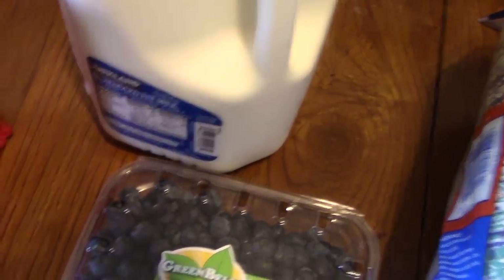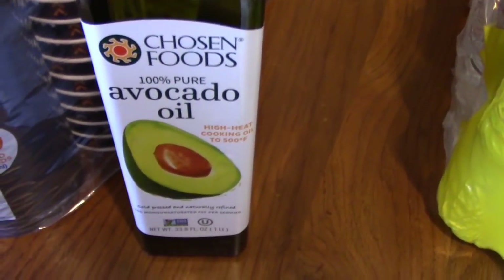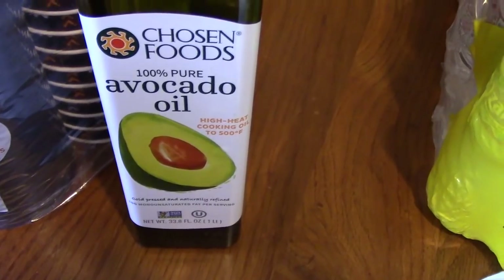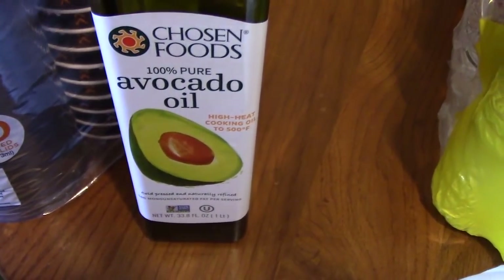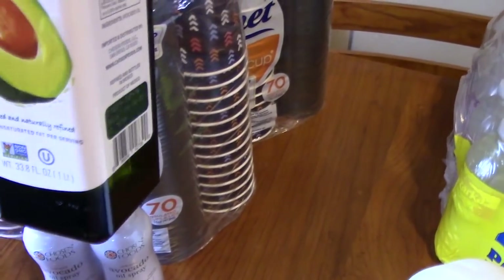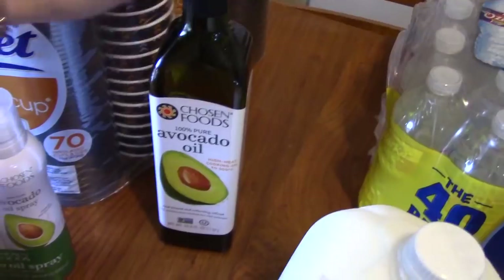Then we have this Avocado Pure 100% oil that I got. It was $9.69 for this big bottle right here, and it is 33 fluid ounces.